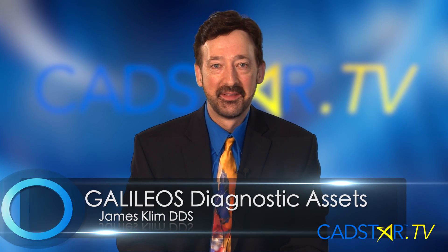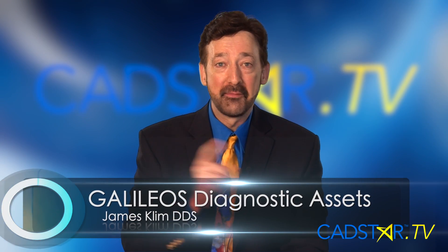Hi, my name is James Clem. I love CEREC. I love 3D. Anything 3D, bring it on.